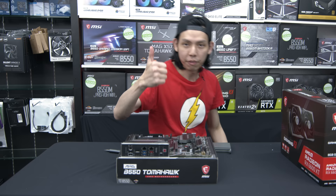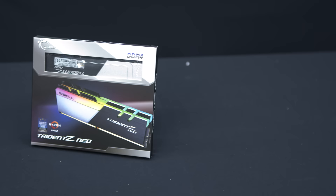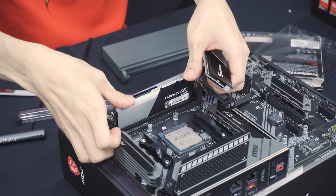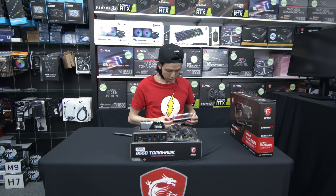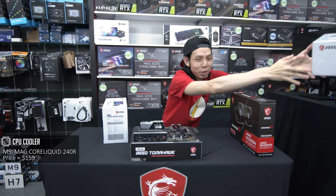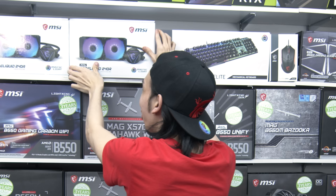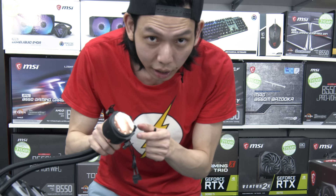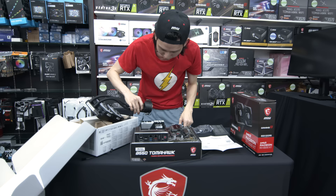NVMe SSD installed. For RAM, we have the G.Skill Trident Z Neo, 2x8 GB of 3600 MHz CL16. Next we can put in the CPU cooler. There's a hole where I put another cooler before, so I chose to orient it a different way. Don't forget the plastic thermal pad for cooling, then I'll do the X method for thermal paste.